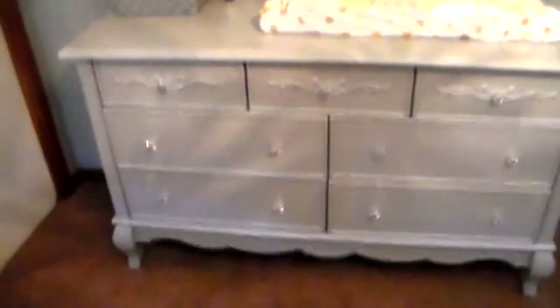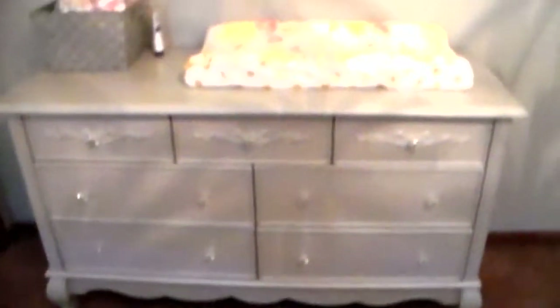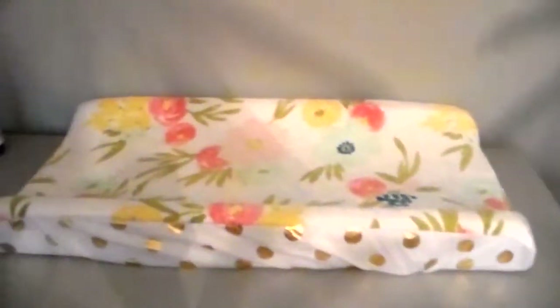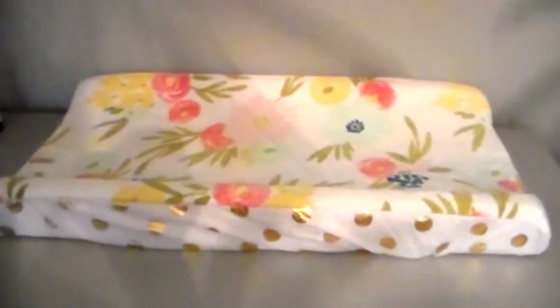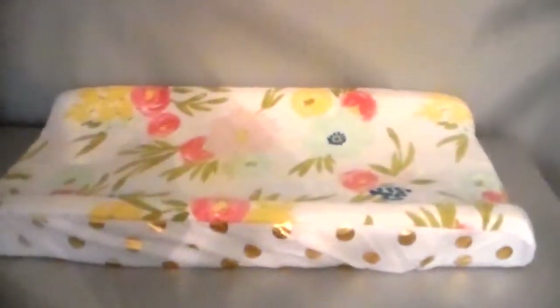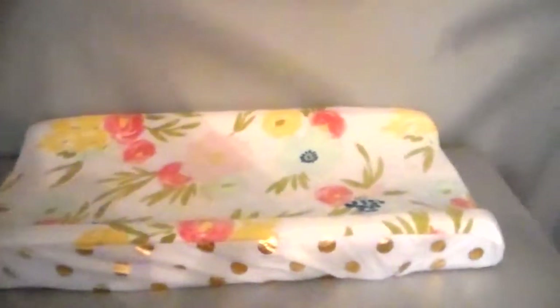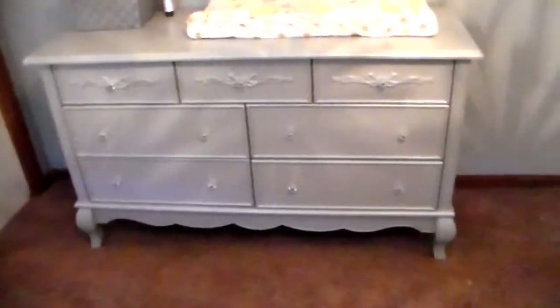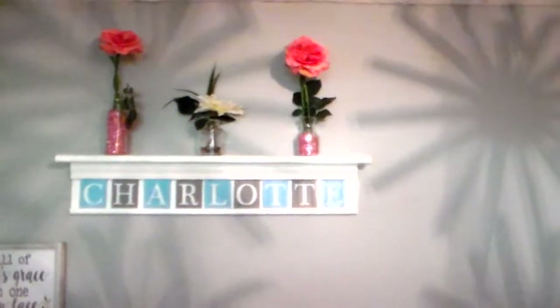The dresser came as a set with her crib from Nebraska Furniture Mart. Instead of getting a changing table, we got a changing pad and put it on top of the dresser. With my first daughter we got a changing table and crib but only used the changing table for a few months, so we decided to spend a bit more on the dresser she can use forever and just get a changing pad. The changing pad cover is from Target, same collection as the sheets.